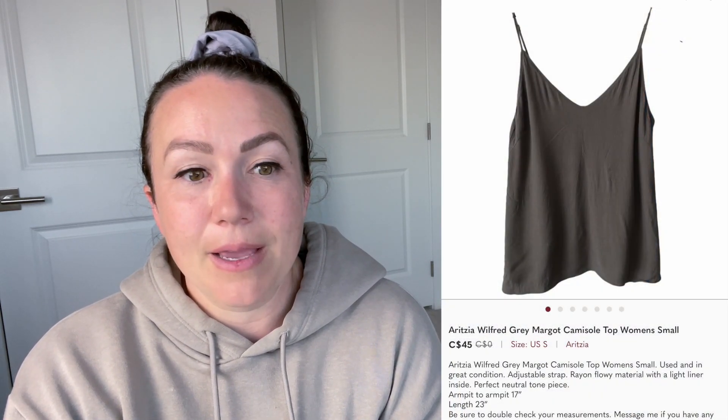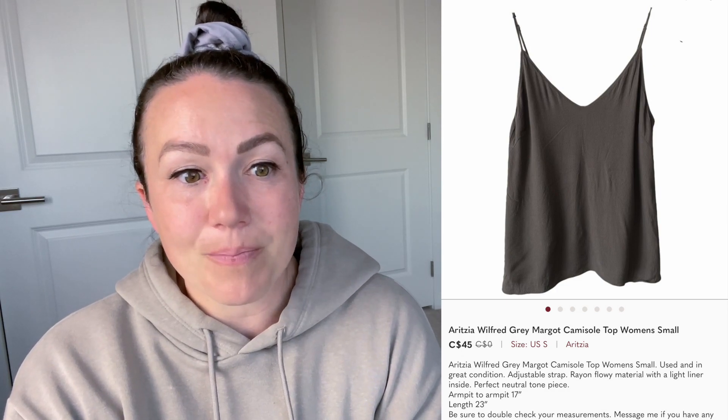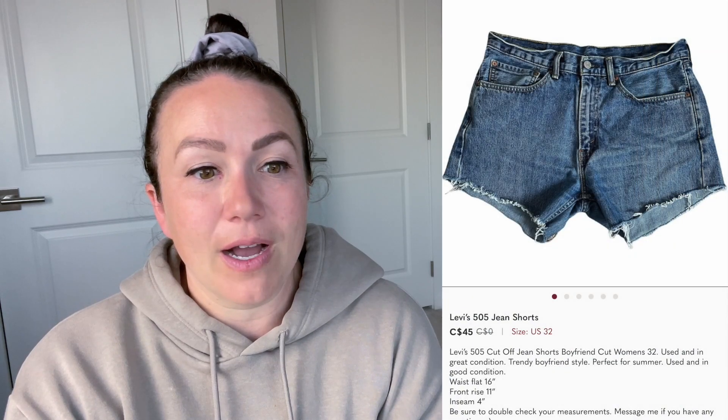Next up is a three-piece bundle that sold for $80. In the bundle is an Aritzia Wilfred gray Margot camisole top in a size small. The second item is a pair of Levi's 505 jean shorts that I made myself, and the third item is also a pair of Levi's cut-off jean shorts in a size 32 - both jean shorts are size 32 and both were converted jeans that I had done myself. This bundle sold for $80, which is pretty good.